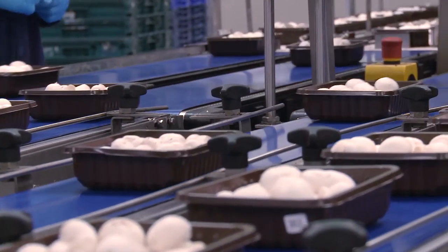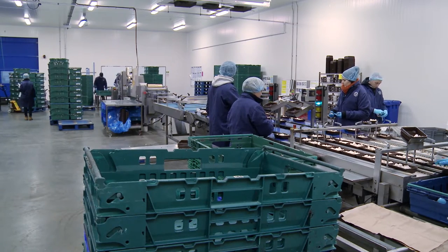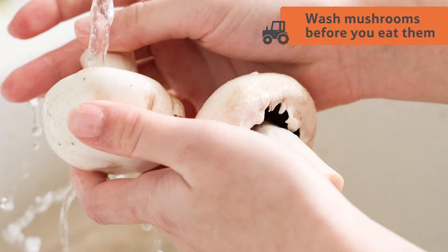Because mushrooms are so sensitive they are not washed before being packed into their boxes. So remember, you should always wash them at home before you eat them.